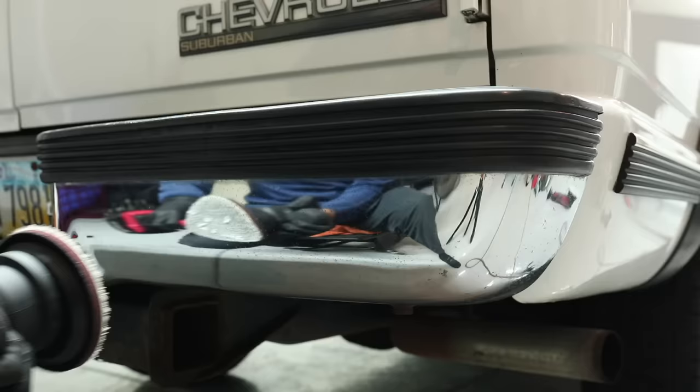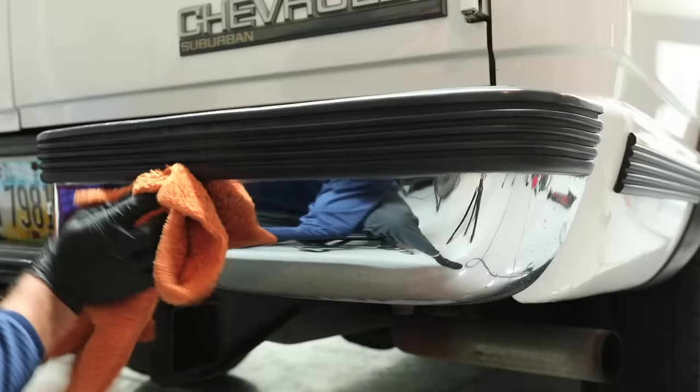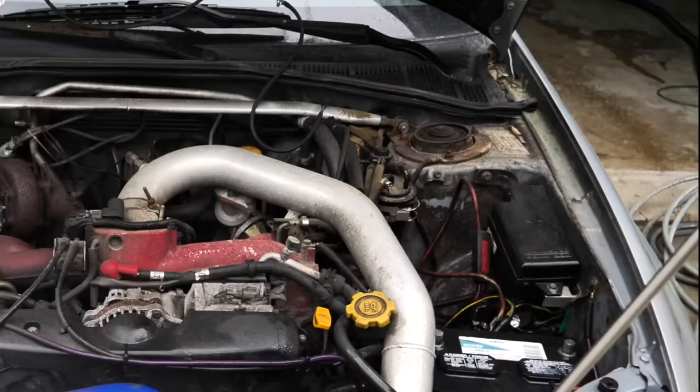If you have chrome bumpers or polished aluminum, polishing those to a mirror shine is a great selling point. People's eyes are naturally attracted to clean, crisp chrome or metal, so it's worth the effort.